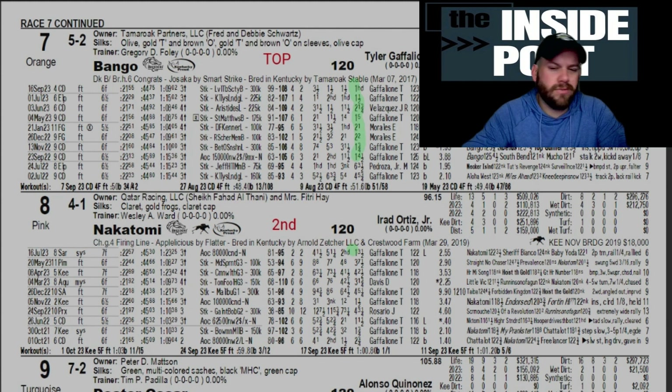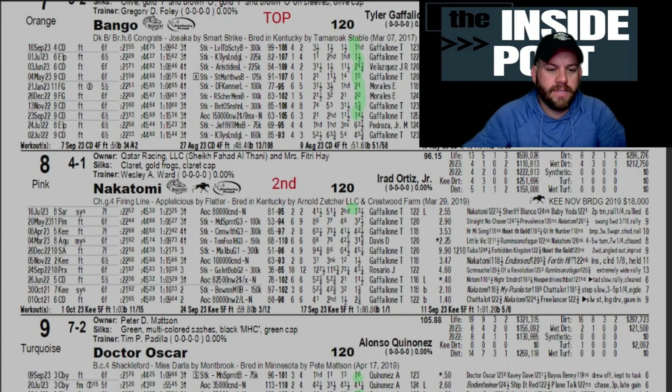The angle of Greg Foley and Tyler Gaffalione is hitting at a ridiculous rate right now, especially since Churchill had their week-long or two-week-long race card in September. Next we use the eight, the Ward-trained horse with Irad aboard — Nakatomi. This one has run in the Grade 1/Grade 2 Gallant Bob, the Grade 1 Malibu, and a couple Grade Threes leading up to an allowance $80,000 condition. Has run against probably some of the more challenging competition — last time out ran against Sheriff Bianco and Baby Yoda, beaten by Prevalence and Straight No Chaser at Pimlico.